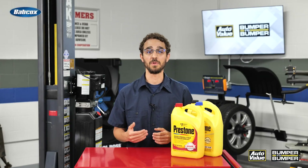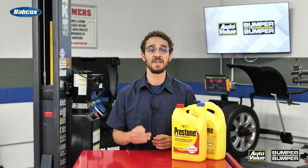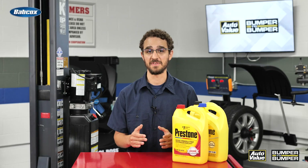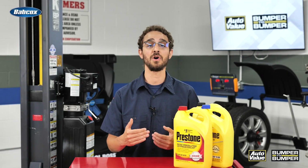By understanding the role of coolant in an EV, recognizing the signs of potential issues, and following the proper maintenance procedures, you can help ensure that your EV delivers optimal performance and enjoys a long, reliable lifespan. Thanks for watching.